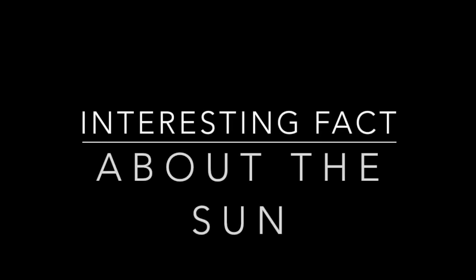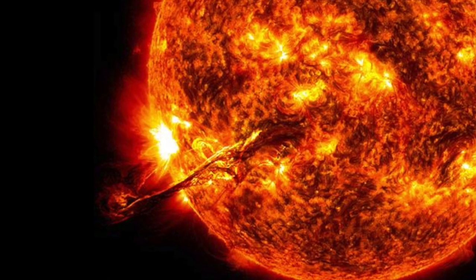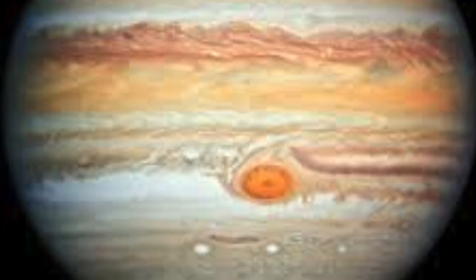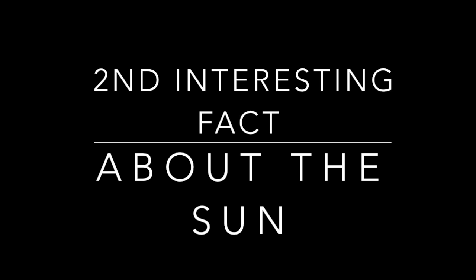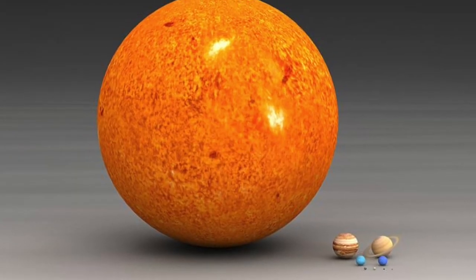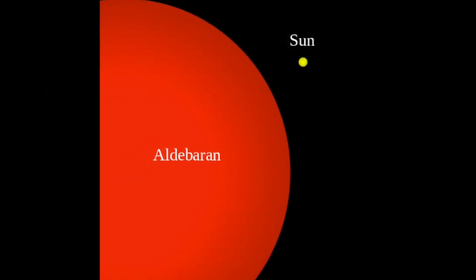Interesting fact about the sun: did you know that one solar flare from the sun can be bigger than Jupiter, the largest planet in our solar system? Did you know that you could fit about one million Earths into the sun? That is one big star, even though it's only a medium-sized star when compared to others further out in the universe.